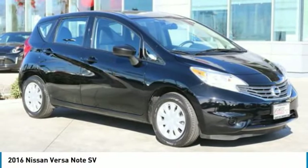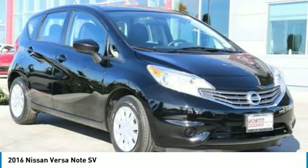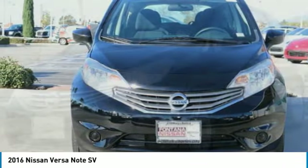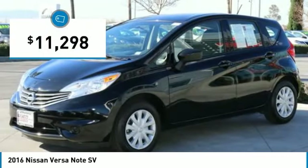Take a look at the 2016 Versa. With its roomy and inviting interior, impressive technology, and exceptional gas mileage, the Nissan Versa is smart to own and fun to drive, and is priced below $15,000.